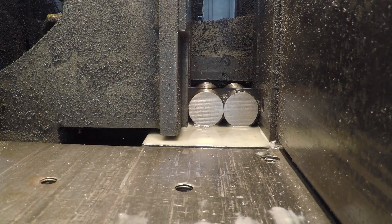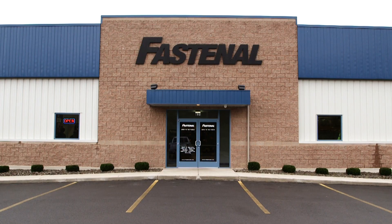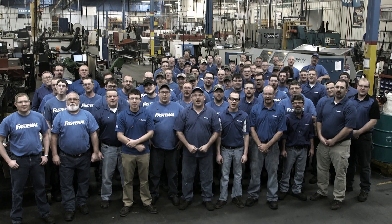To learn more about our stud bolting capabilities and connect with one of our field engineers, contact your local Fastenal store. Fastenal Manufacturing — we make the unavailable part available!